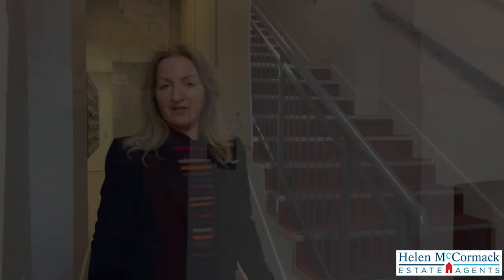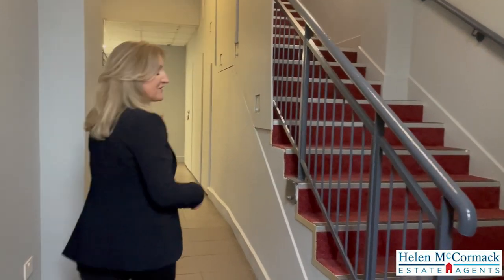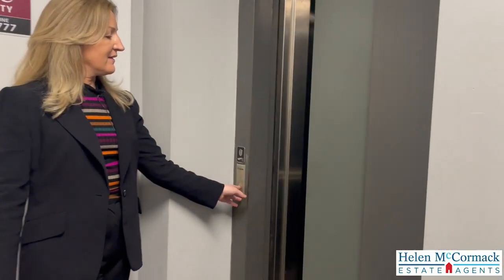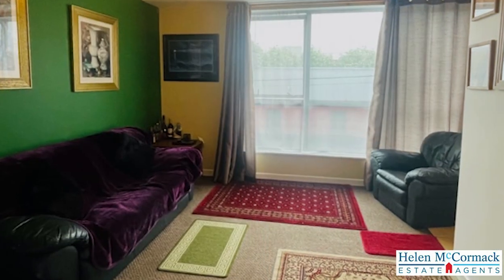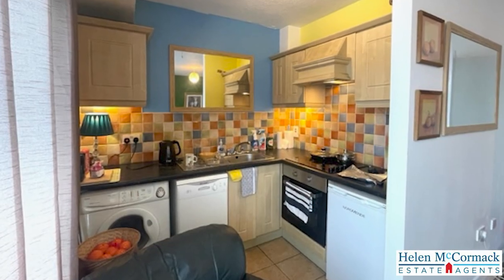The apartment is situated on the first floor, with convenient access via the stairwell and via lift. The interior of this apartment is 70 square metres, and it's got a building energy rating of C3. The attractive thing about this unit is that it's selling with vacant possession.